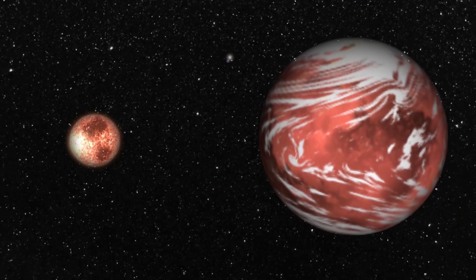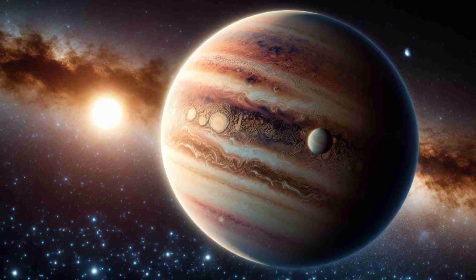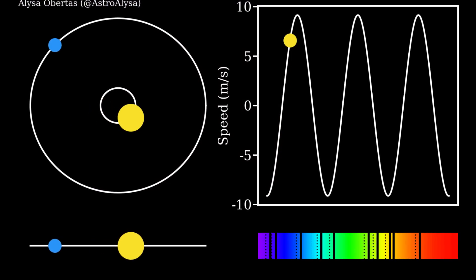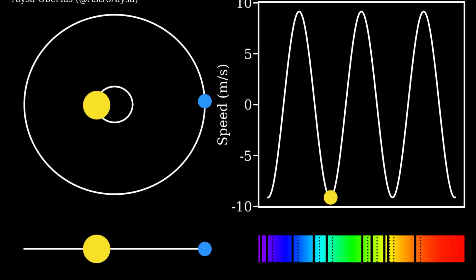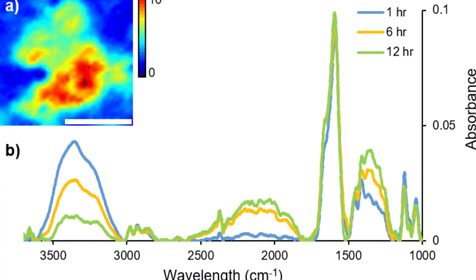However, the transit method alone cannot tell us everything about the planet, such as its mass, density, composition, or atmosphere. For that, we need other methods and instruments, such as the radial velocity method, which measures the wobble of the star caused by the gravitational pull of the planet, or the spectroscopy method, which analyzes the light of the star and the planet to reveal their chemical signatures.